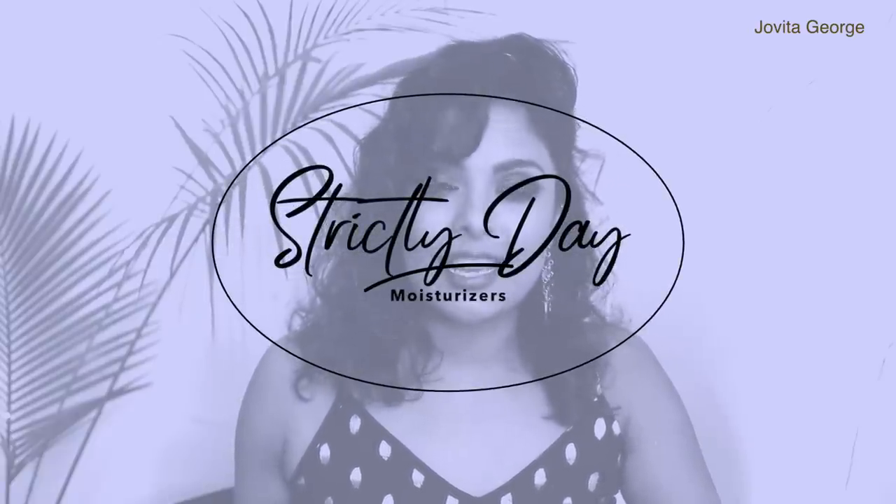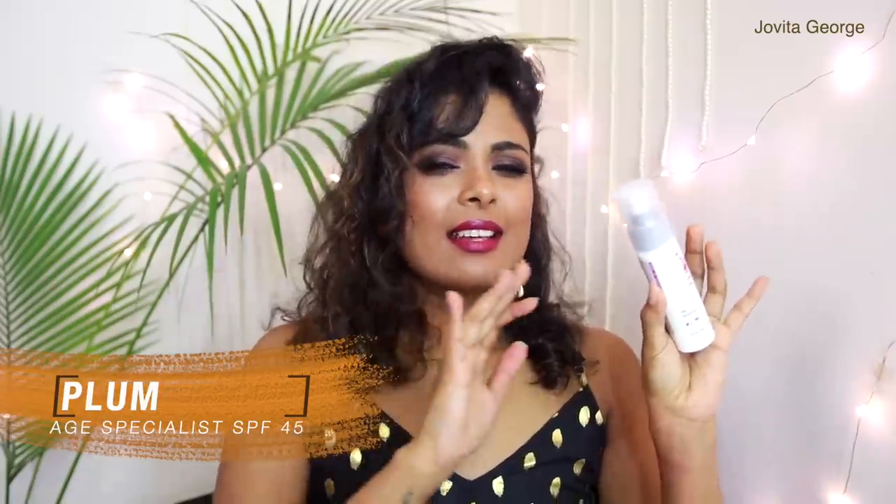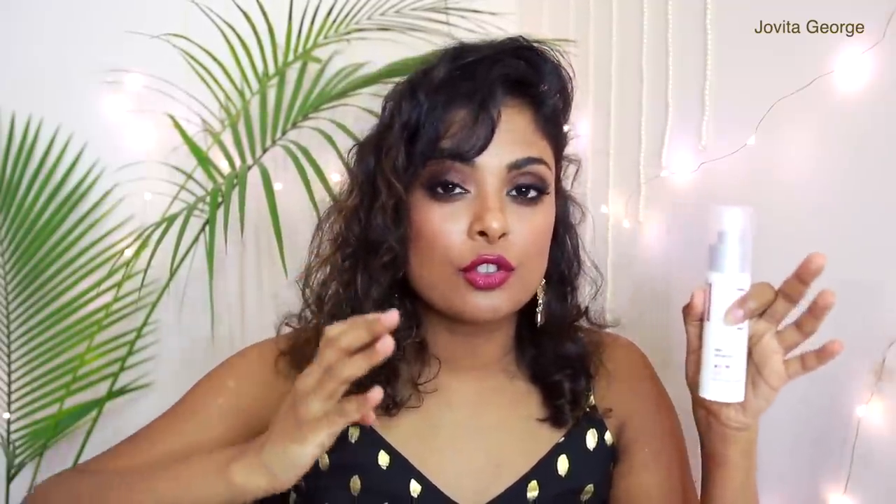Let's start with strictly day moisturizers — I have three in this category and I'm going to start with the Plum Age Specialist with SPF 45. This has a couple of really amazing ingredients to plump out your fine lines and hydrate and moisturize your face along with an SPF of 45. When you're using an age specialist product I'm assuming you are 30 and above, and you need hydration at that point. This does that job very well without leaving you looking like an oil ball. I also love the ethical factor of Plum — they have a system where you can send your empty bottles back and they refill them.